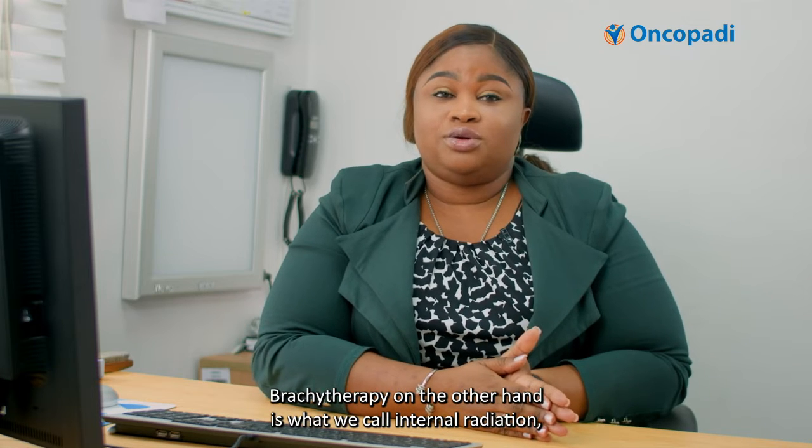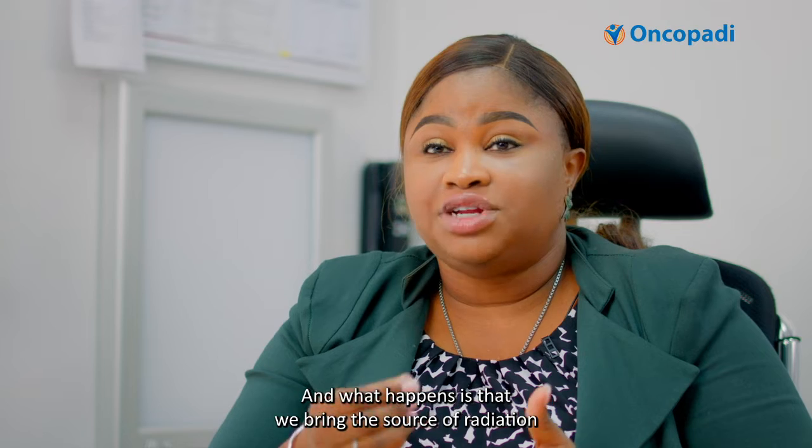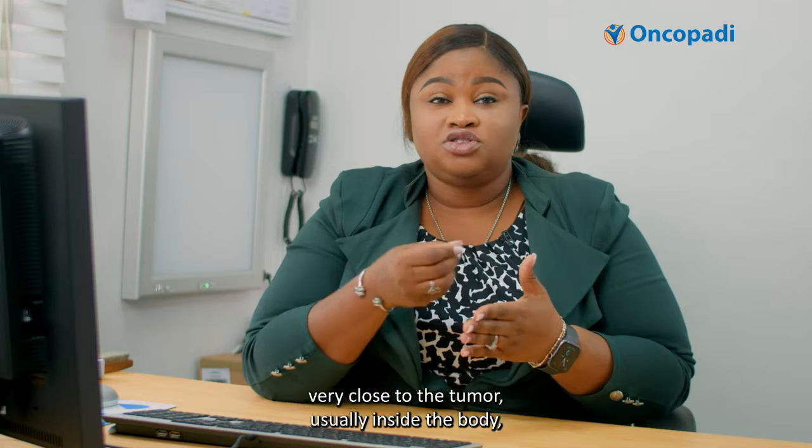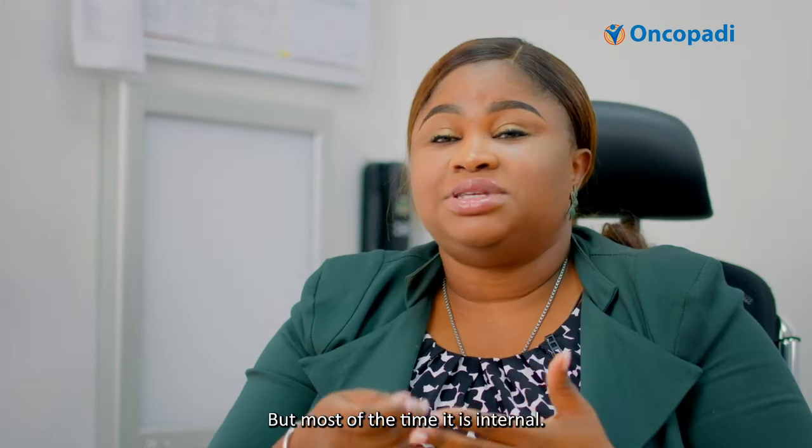Brachytherapy, on the other hand, is what we call internal radiation. What happens is that we bring the source of radiation very close to the tumor, usually inside the body, sometimes outside — for example, on the skin — but most of the time it is internal.